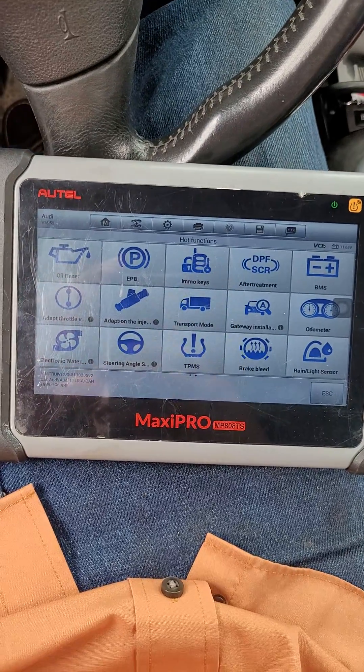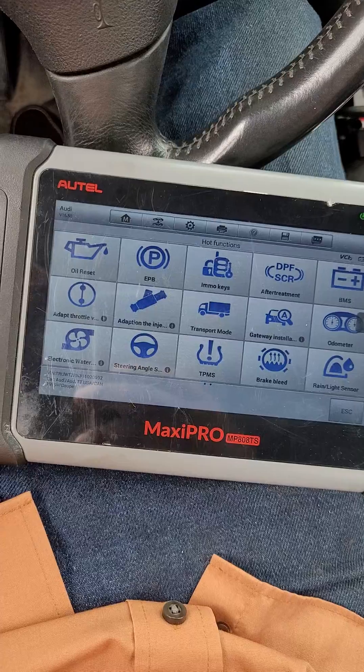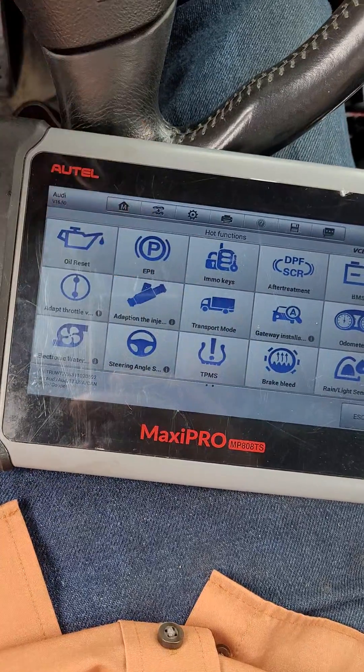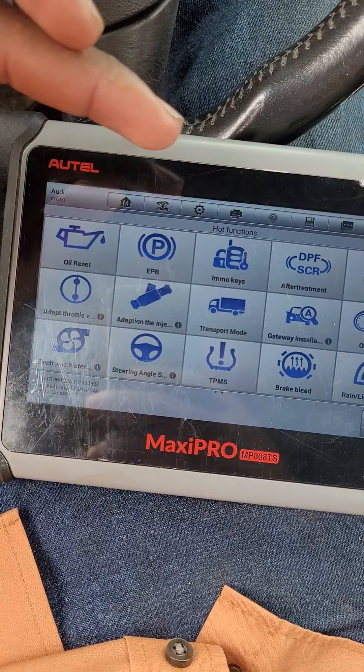I have an Autel Maxi Pro MP808 TS. I tried last night and could not figure out how to get my PIN for my immobilizer. Got some help online, figured I'll show you guys.